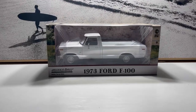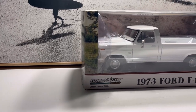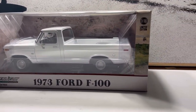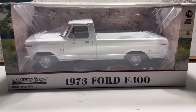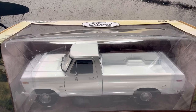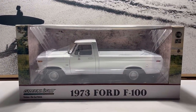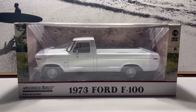Greenlight made a series of vehicles, 1 of 18 scale. They don't say Dukes of Hazzard on them, but it's fairly obvious what they're supposed to be. I'm just wondering how cool they look out of the box, how close they would be to the real thing, and how they would look with the General Lee.